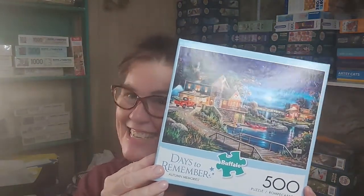First, I'm going to start with the puzzle I'm doing right now — because the best puzzle is always the one you're doing right now. This is by Buffalo Games, from their 'Days to Remember' series. It's called 'Autumn Memories' by Georgia Kovac. I love it — it captures that winding-down, bittersweet time of autumn.